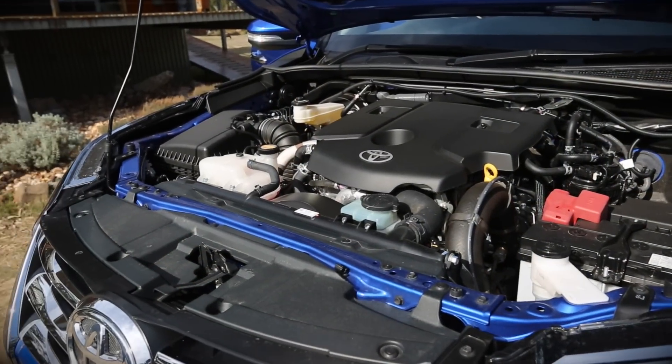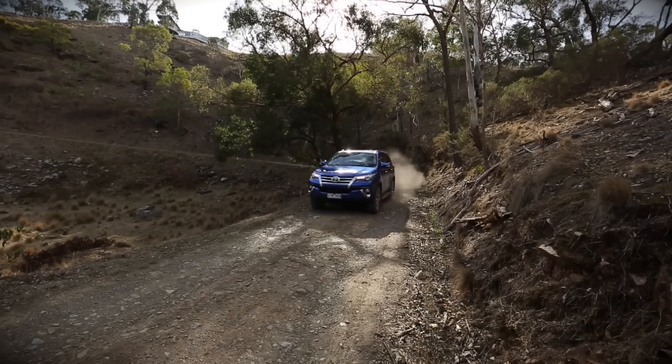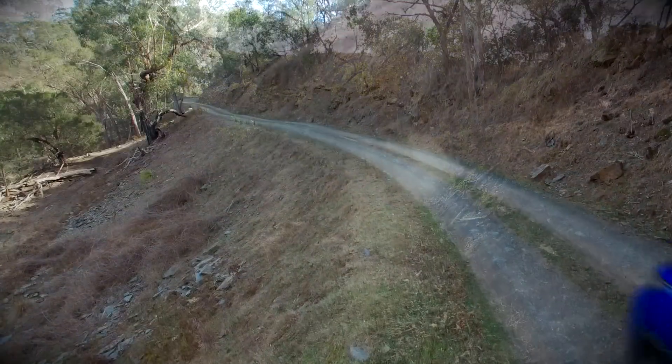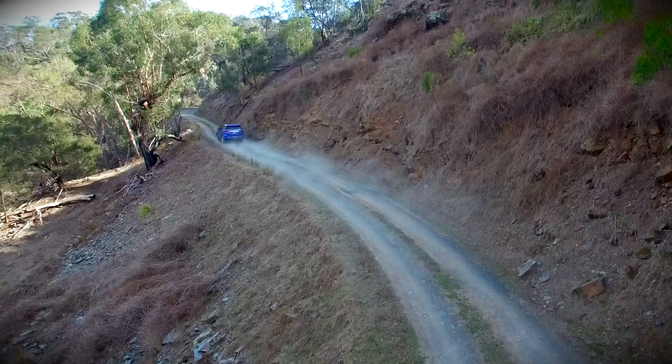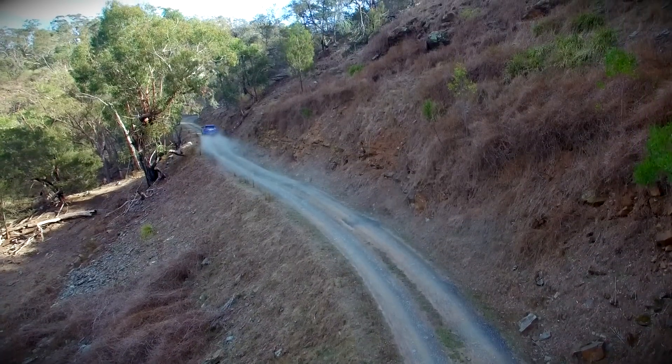Under the hood, you're looking at a 2.8 litre turbo diesel punching out 130 kilowatts. Not a lot, but it makes a meaty 450 newton metres of torque, so it's a bona fide boat tower with plenty of grunt.